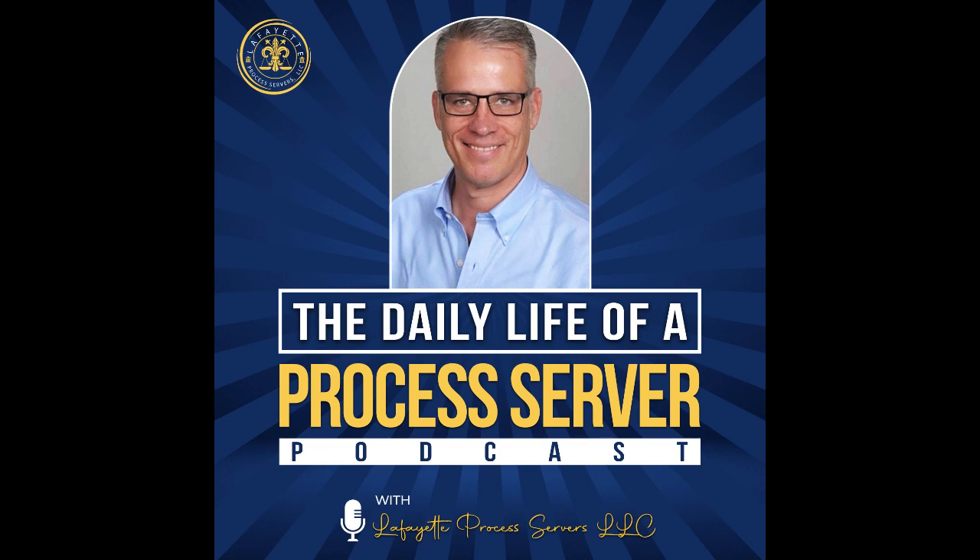This is Lafayette Process Servers, LLC, a podcast shining a light on the job that takes place in the shadows. What's it really like serving subpoenas, summonses, and notices? Welcome your host, owner and CEO of Lafayette Process Servers, LLC, Scott Frank.